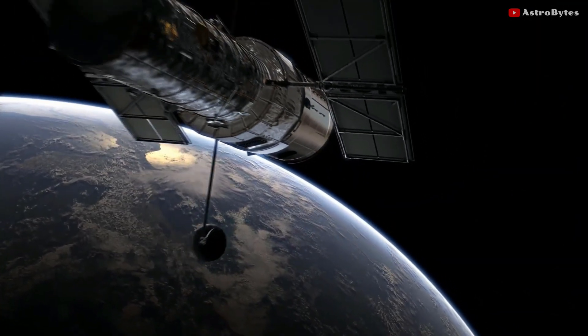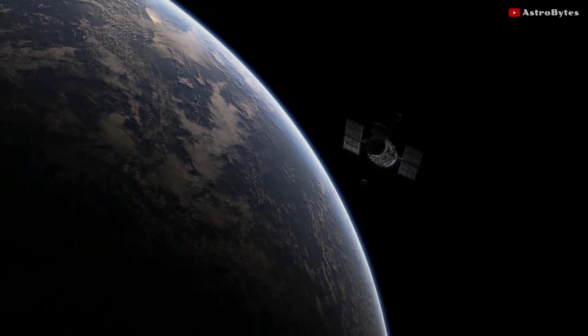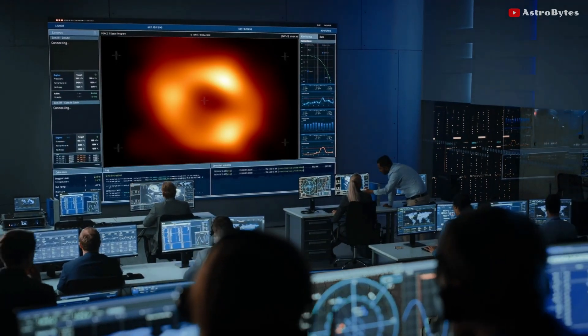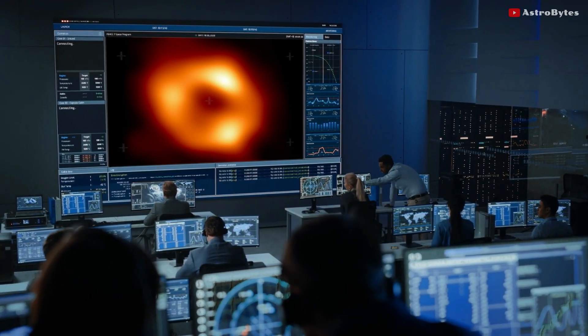Because the black hole is 27,000 light-years away from Earth, it appears the same size in the sky as a donut on the moon. The image, produced by a global team of scientists, is the first visual confirmation of the presence of this invisible black hole.